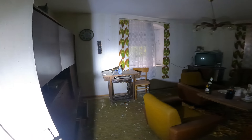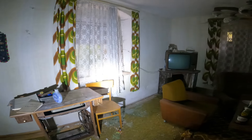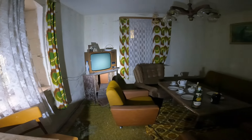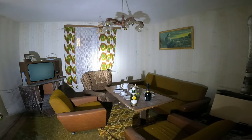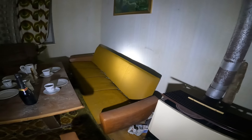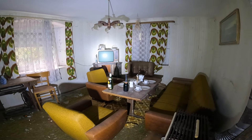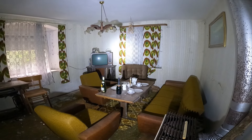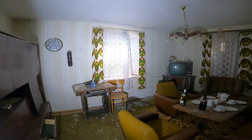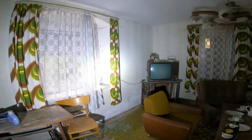Wir sind unten angekommen – schaut euch das mal an, wie geil ist das bitte. Retro pur. Ein paar Sachen kaputt, man sieht, dass das hier von Urbexern umgeräumt wurde. Aber wie geil sieht das bitte aus? Ich liebe Couch-Ecken – und das hier ist eine wunderschöne 70er-Jahre-Retro-Couch-Ecke. Das hat wirklich was, das sieht richtig gemütlich aus, richtig toll mit diesen grünen Vorhängen hier. Das ist pure 70er Jahre.